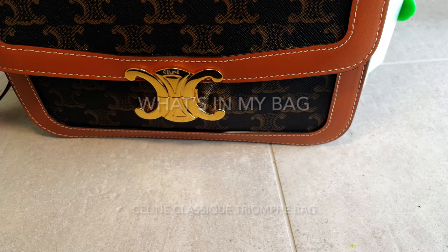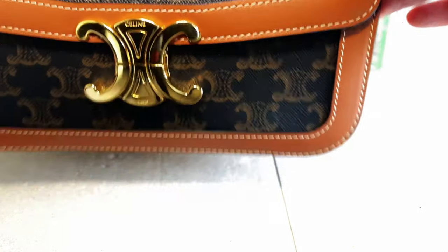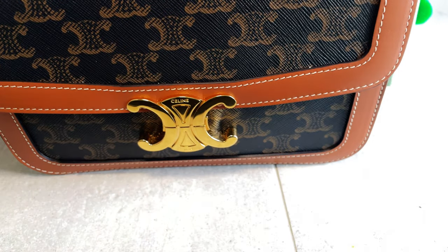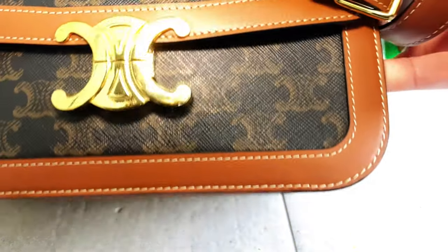Hi everyone, welcome back to my channel. Today I'm going to do a 'what's in my bag.' This is my everyday bag — it is a Celine Triumph handbag in canvas.